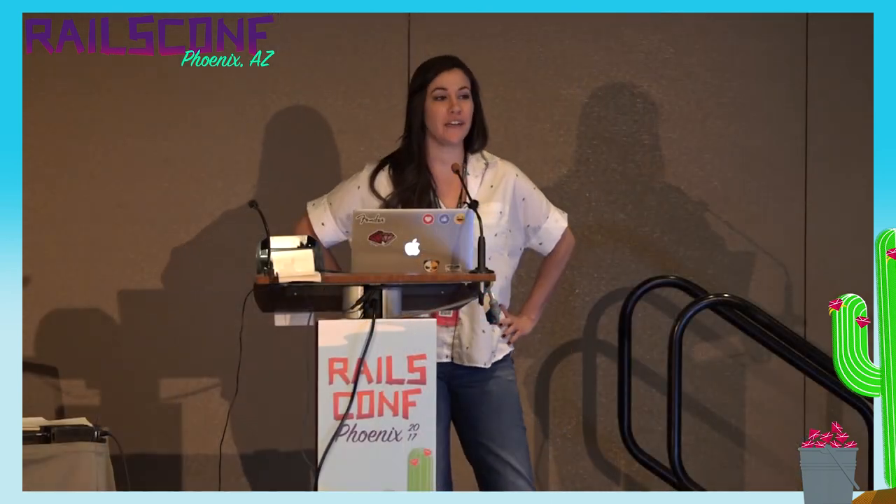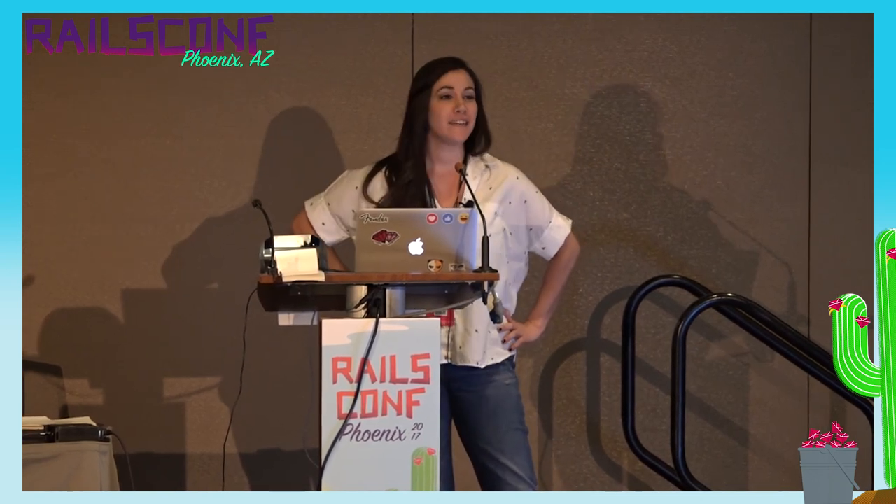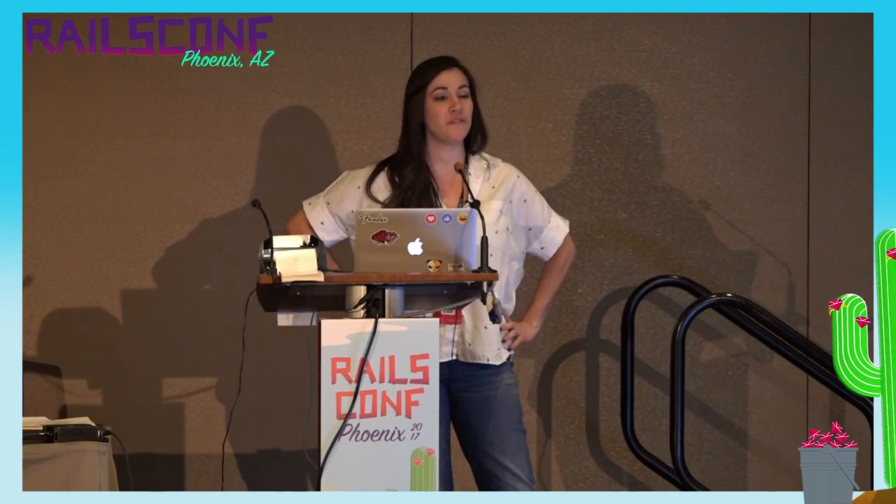If you have any questions, feel free to come find me afterwards — this stuff makes me really excited and I love it. I'm happy to talk about it. Thank you so much for coming. Enjoy the rest of your day.